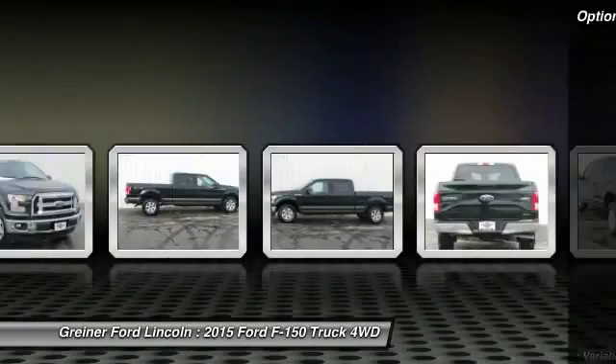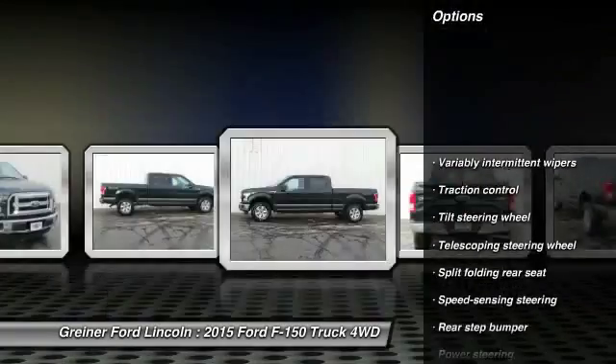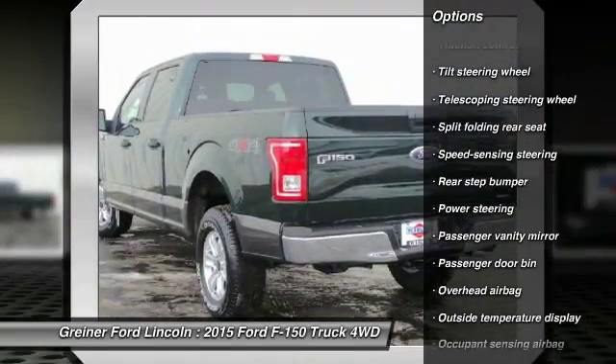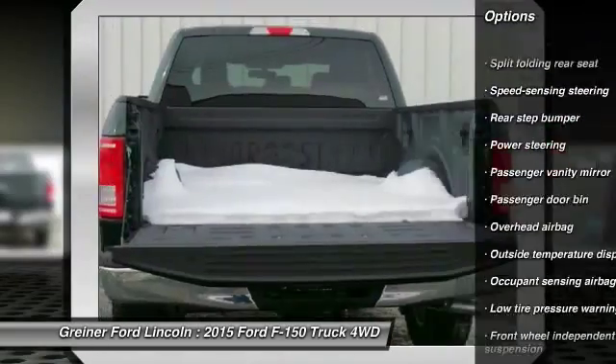Here are some of this vehicle's great options: traction control, dual airbags, air conditioning front, power steering, four-wheel disc brakes, electronic stability control.